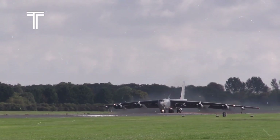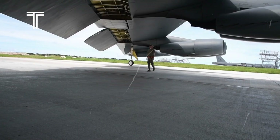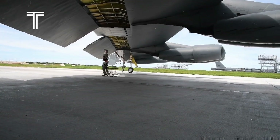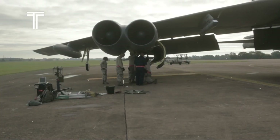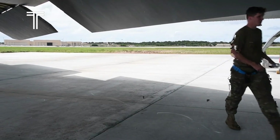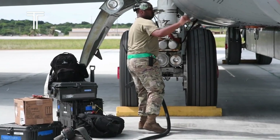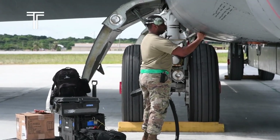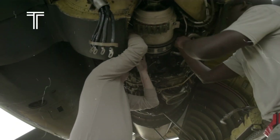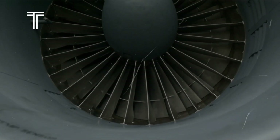Just three hours later, another chapter unfolded as the venerable B-52 Stratofortress entered the fray. Known for its ability to carry an extensive payload of 20 joint air-to-surface standoff missiles, the B-52 targeted Houthi training camps spread across Yemen. These missiles wreaked havoc, striking four separate locations and decimating both infrastructure and personnel. The psychological impact was equally devastating, demoralizing the enemy and eliminating future fighters before they could join the battlefield.